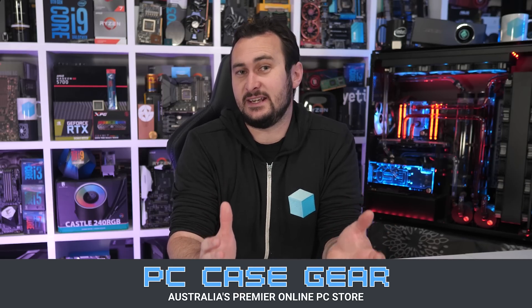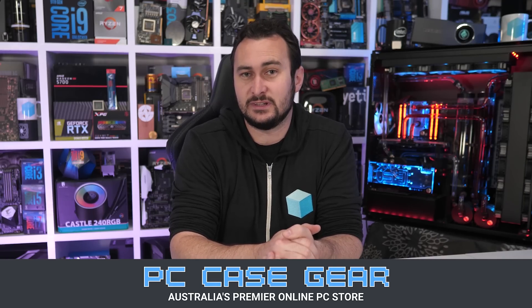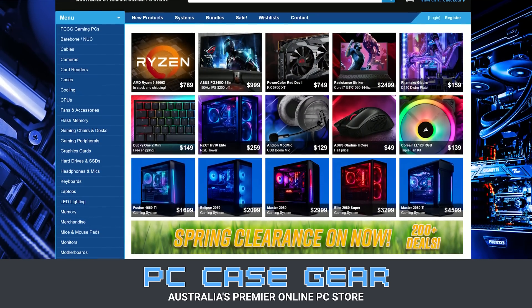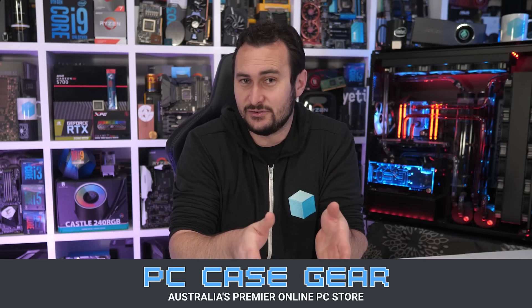Today's video is sponsored by PC Case Gear, Australia's premier online PC store. Whenever I'm in need of a product, they're the first place I turn to and I've been a customer of theirs for years now, so I can really attest to the quality of their service. I value their broad product range, competitive pricing, customer support, and easy-to-navigate website. With two decades of experience, I know I can trust PC Case Gear. Please check the link in the video description.